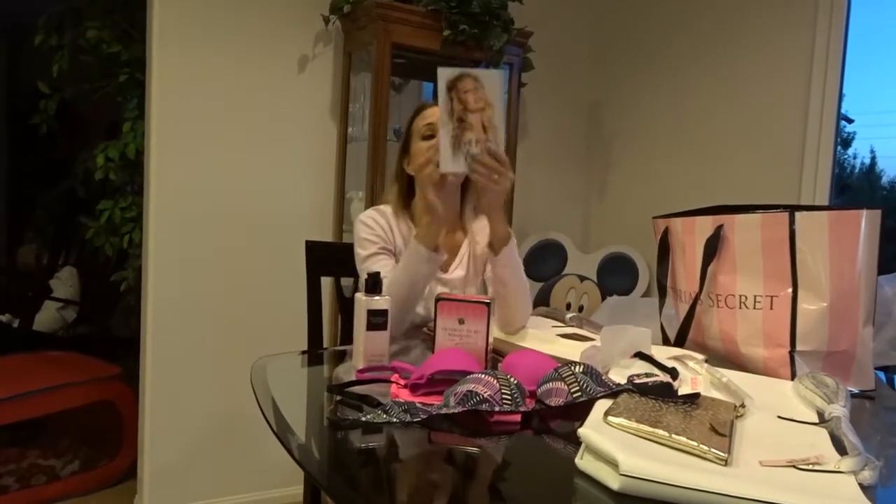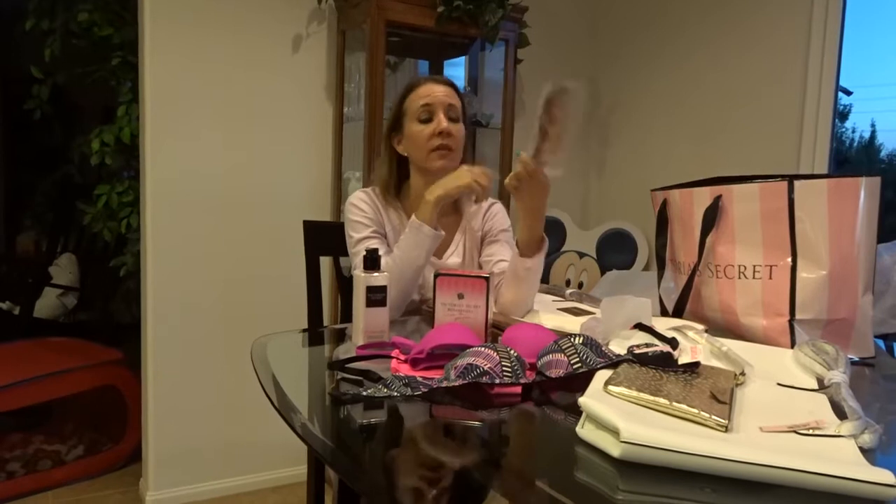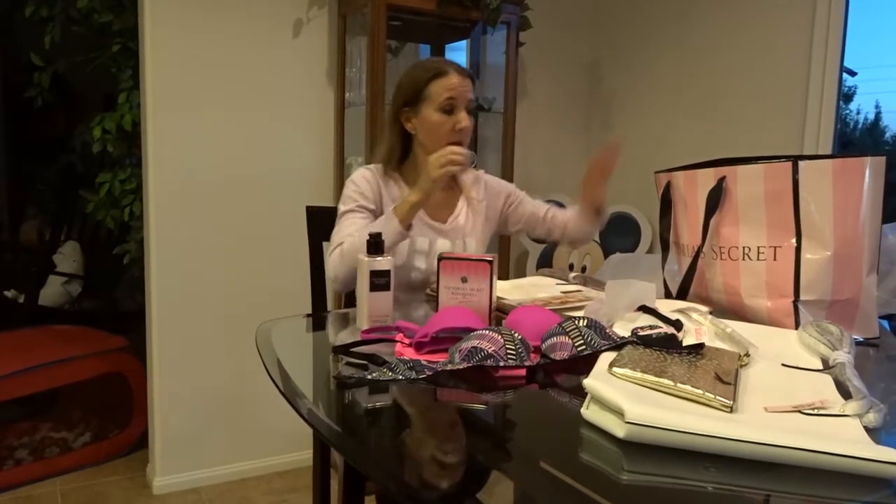On top of everything, I got a coupon for the next time I'm there. It says 'a gift for you, Angel' — it's for a free roller ball, a little perfume roller ball I like to travel with, valued at $18.00, and that's free with any beauty purchase. So I'll probably get that the next time I go shopping.